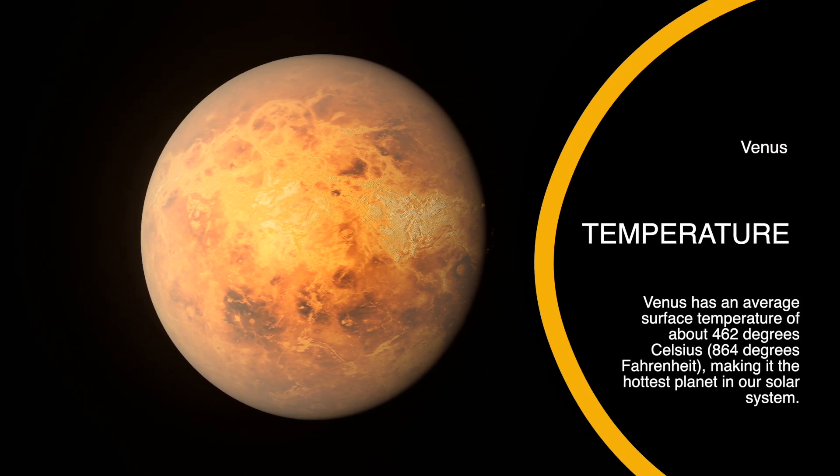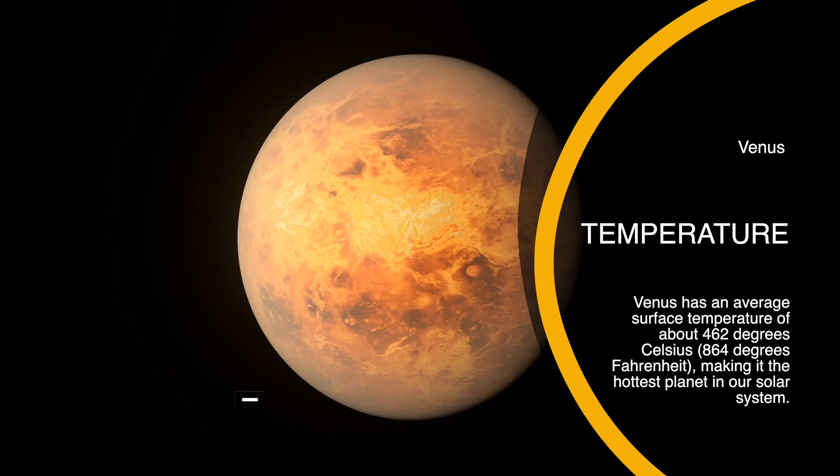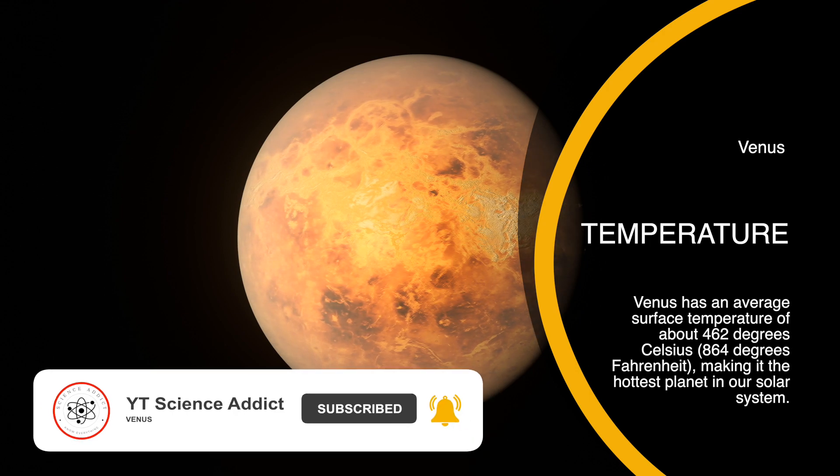Venus has an extremely hot surface temperature, averaging about 462 degrees Celsius, which is hotter than the surface of Mercury despite being farther away from the Sun.